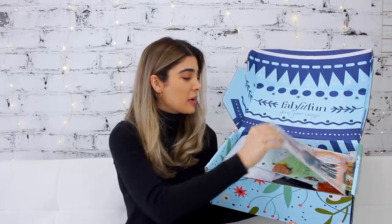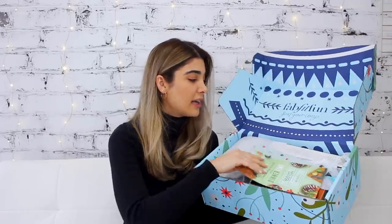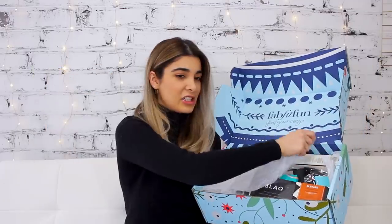Opening up the box, like always it comes with this little magazine with all the product descriptions, values, and some fun little coupons. This is actually a $60 gift card to HelloFresh, which is pretty awesome. I've been wanting to try out that service.